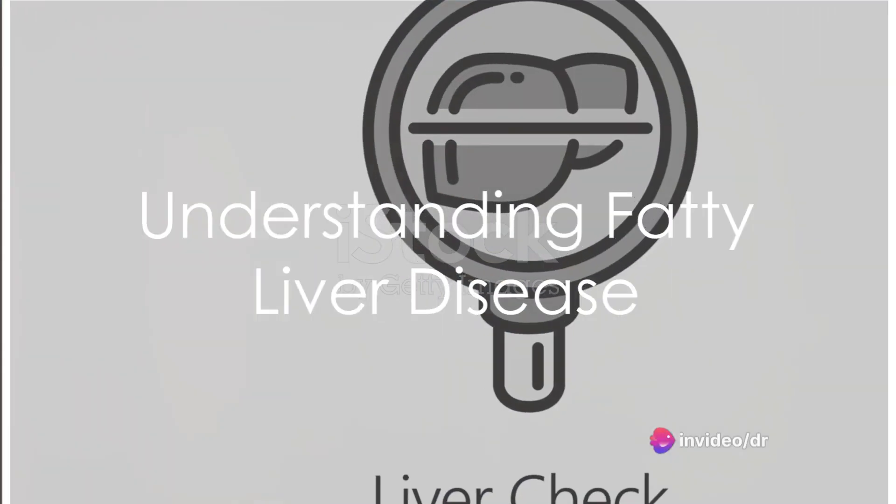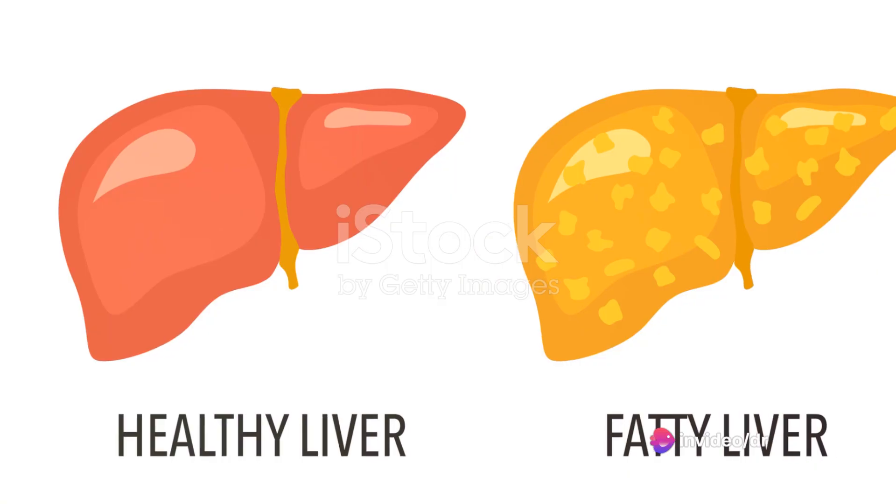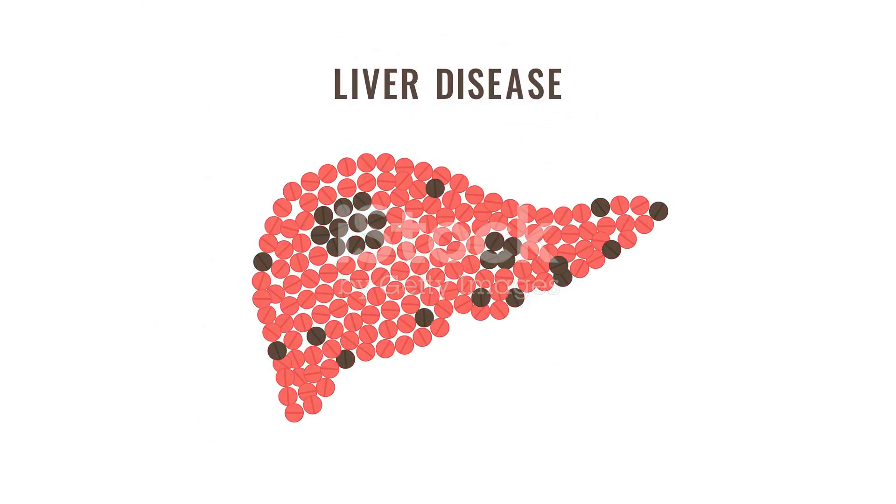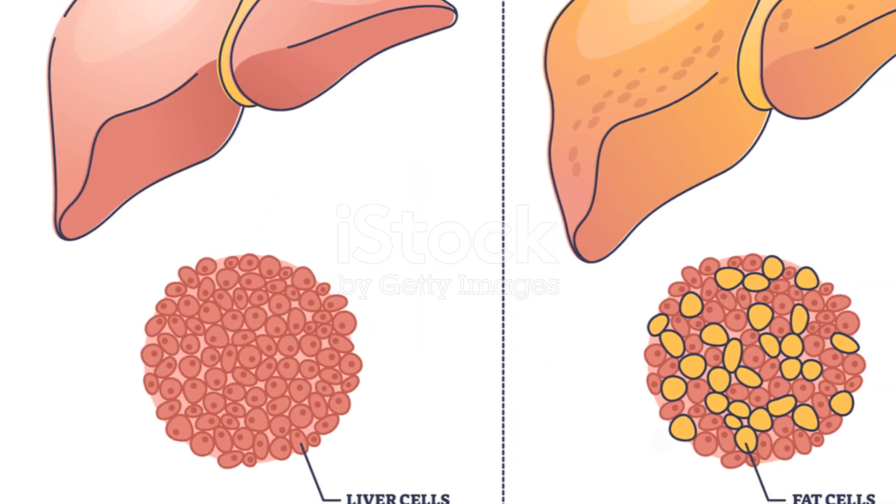Do you know the early signs of fatty liver disease? It's a condition that was once primarily associated with heavy drinking, but has since become a widespread health concern affecting millions around the globe. The culprits? Poor lifestyle choices resulting in obesity, insulin resistance, high cholesterol, and hypertension.